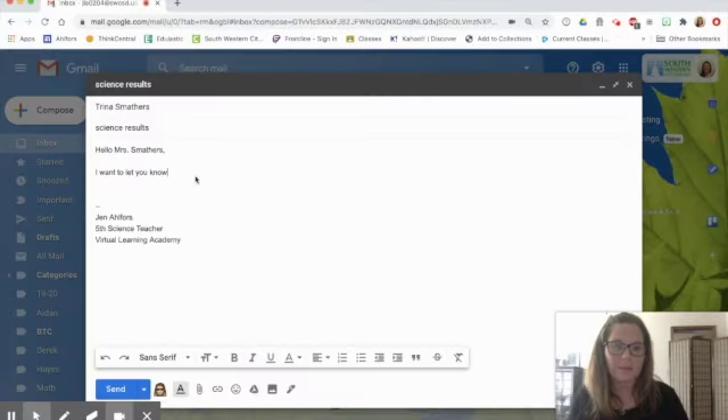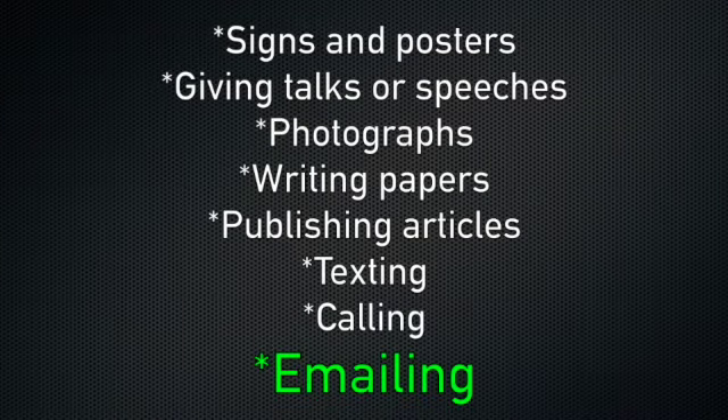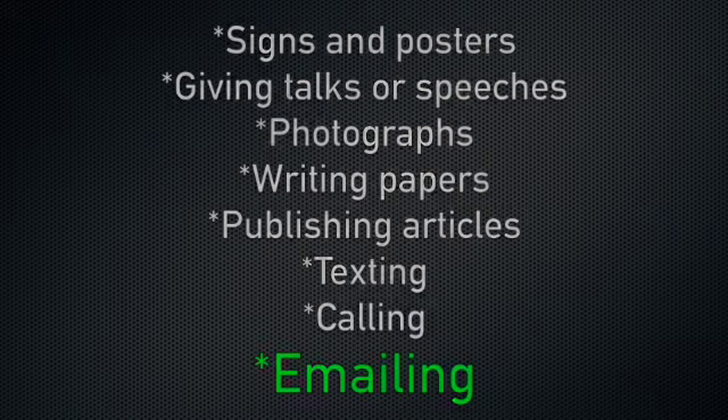You caught me in the middle of sending an email — I have to send some information to Mrs. Mathers, so you'll have to keep watching the video. Looks like I need to add emailing to my list of ways that scientists communicate information with one another. You probably communicate in many of these ways too. When scientists communicate, they share their knowledge and it grows when it's communicated.